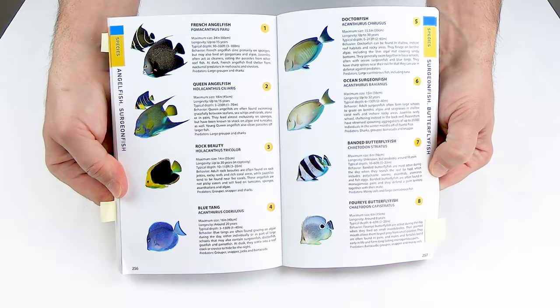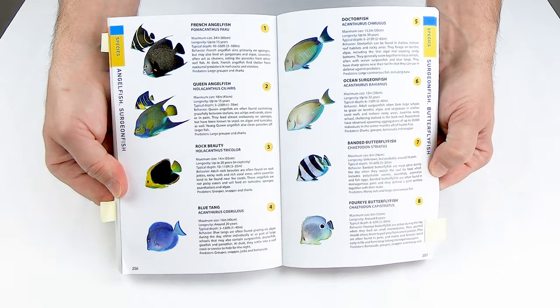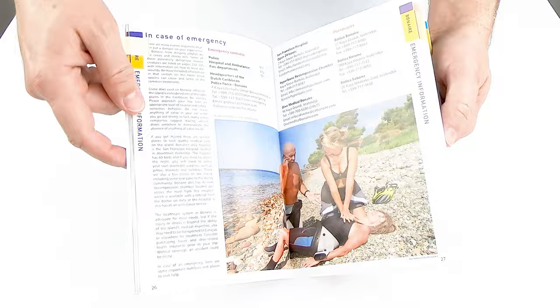In addition to dive site information, there's a great marine life identification section — it's really good. The ReSmart Guide also includes general island information like emergency contact numbers, dive shop listings, park and beach listings, etc. There's a lot of information in this book. All in all, this book has really grown on me, and I think it's a great choice for the first-time visitor to Bonaire.